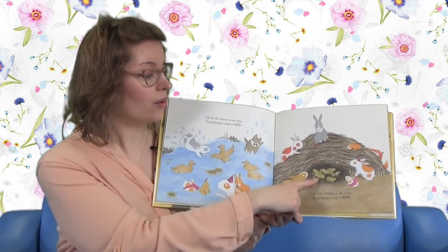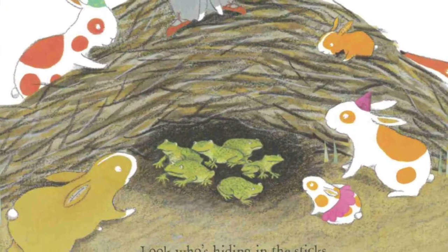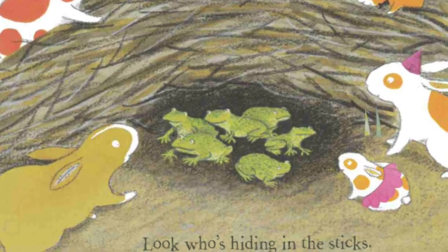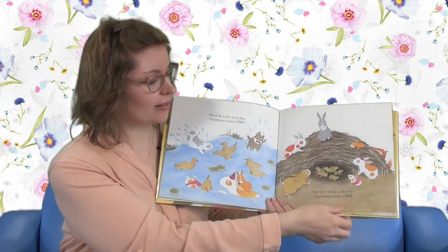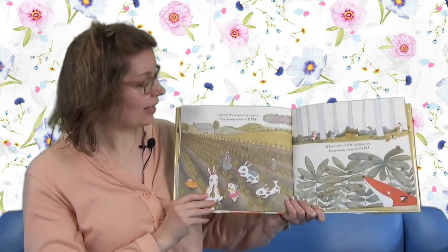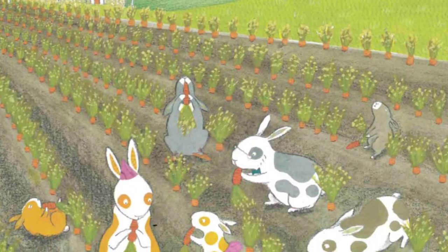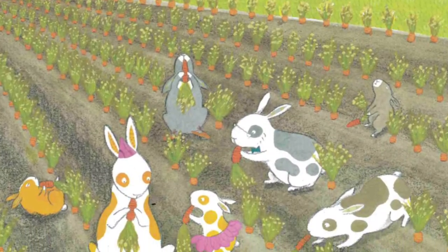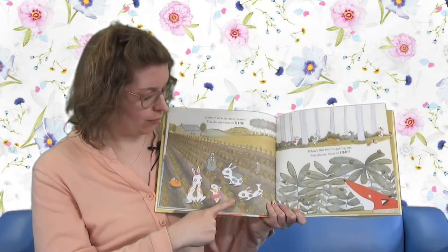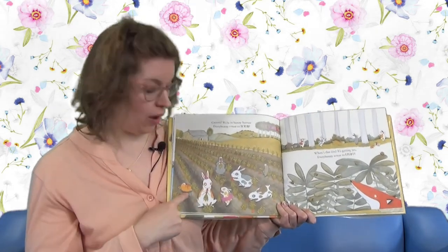And look, who's hiding under the sticks? Six ducks. Look, carrots - we're in Bunny Heaven. Every Bunny Count to seven. Let's see how many carrots they have. There's one for each one: one, one, one, one, one. Look at all those carrots.